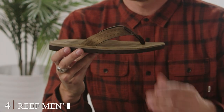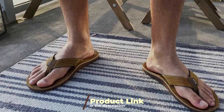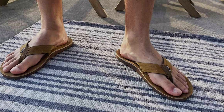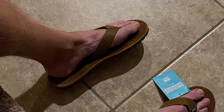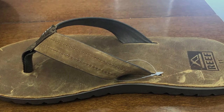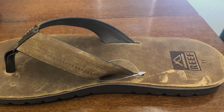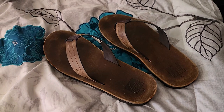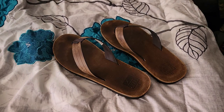Next at number 4 we have the Reef Men's Voyage Lee Flip-Flop — a perfect blend of style and comfort for your summer adventures. These flip-flops are a must-have for any man looking to make a statement while enjoying the warm weather. Crafted with premium materials, the Voyage Lee Flip-Flop offers durability and longevity. The high-quality leather straps provide a stylish look and ensure a secure and comfortable fit. The cushioned EVA footbed with arch support offers excellent comfort, making them ideal for long walks on the beach or casual outings. What sets these flip-flops apart is the Viprem rubber outsole, known for superior traction and grip. They are also water-friendly so you can take them to the pool or beach without worrying about damage.